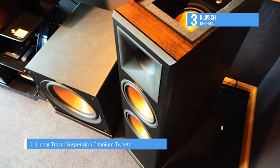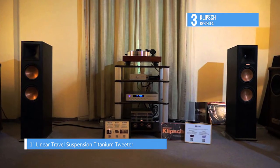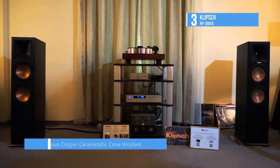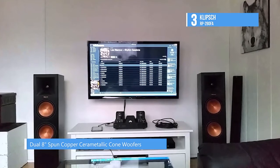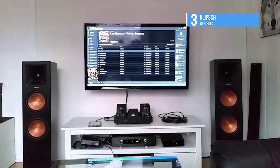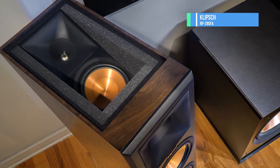A linear travel suspension maximizes dynamics for enhanced detailed performance. The reference premier ports allow for the most efficient, fastest air transfer from the cabinet. It combines contemporary aesthetic with absolute durability that results in a seamless integration into any décor. Check out the video description below to know more about these listed products and for buying links.